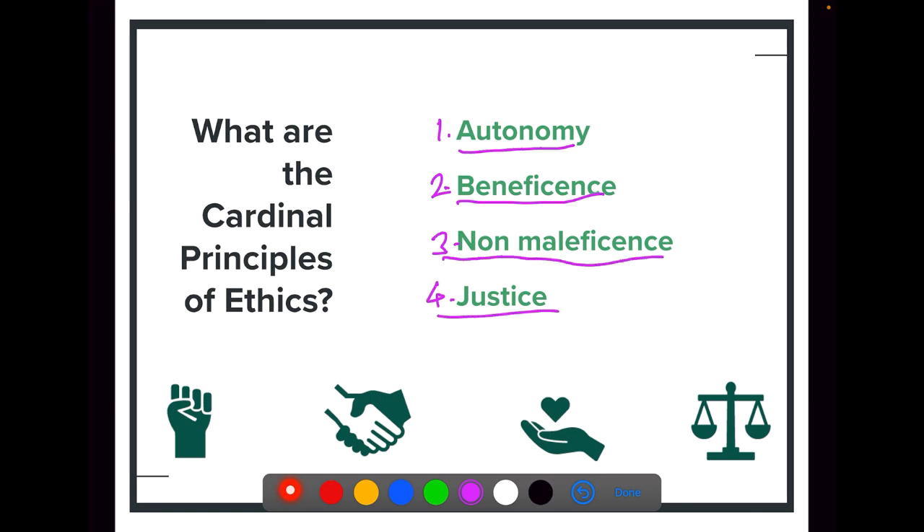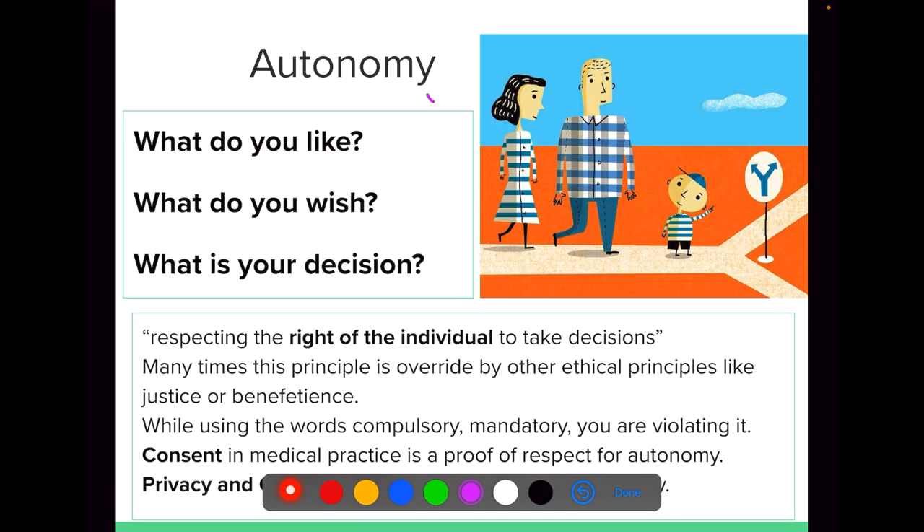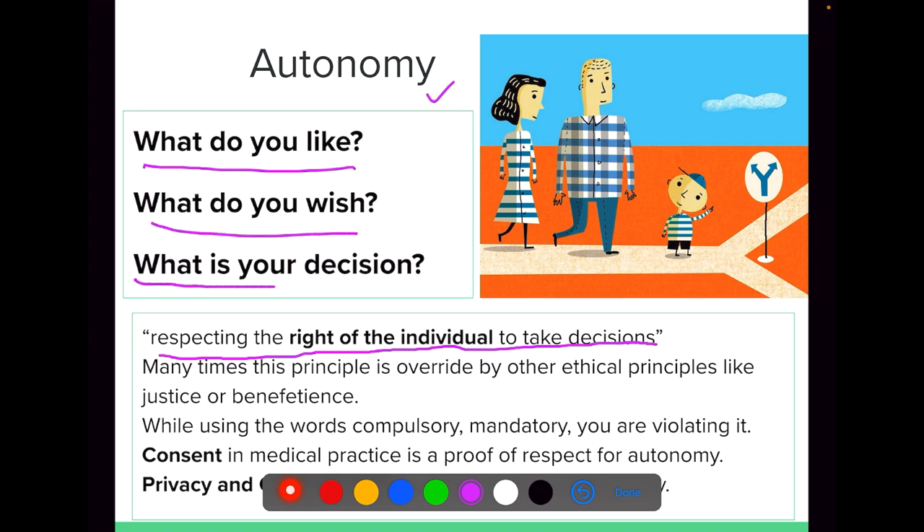There are many other ethical principles coined around. Those ethical principles may be directly linked with these four ethical principles or sometimes may not be related. In this presentation we are going to see these four cardinal principles of ethics. First is autonomy. Autonomy means it is the respect for the right of the individual to take decisions — what the patient likes, what the patient wishes, and what is the patient's decision.